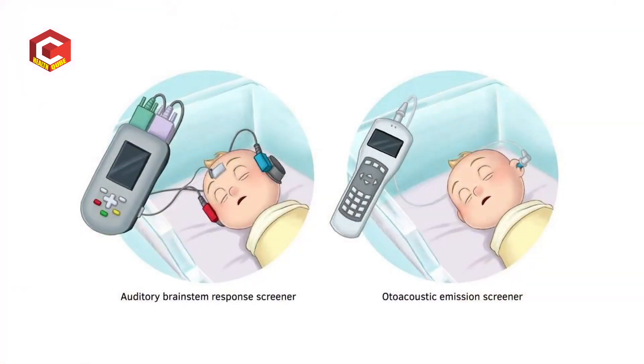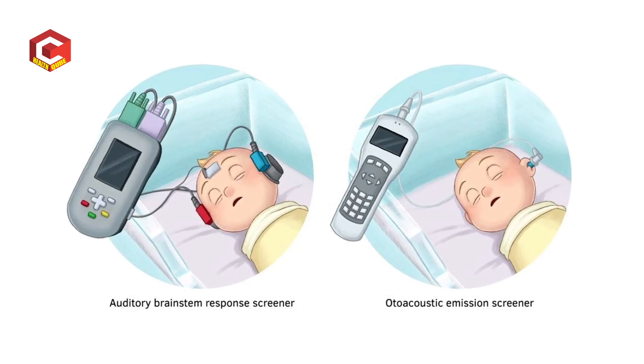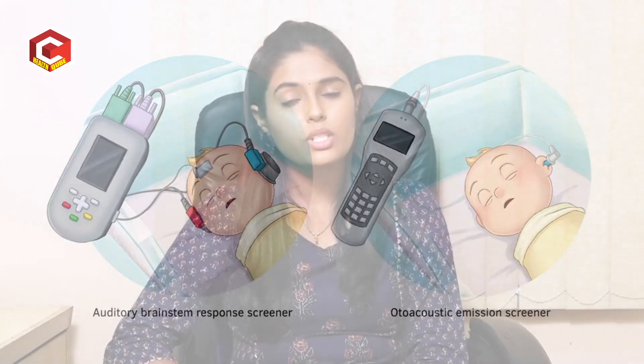The age group also includes newborn babies. Even if you don't suspect hearing loss, it is checked. Most hospitals are doing it — before discharge, the hearing test is compulsory. We call it auto-acoustic emissions (OAE). What we do is place a little probe into the baby's ear.